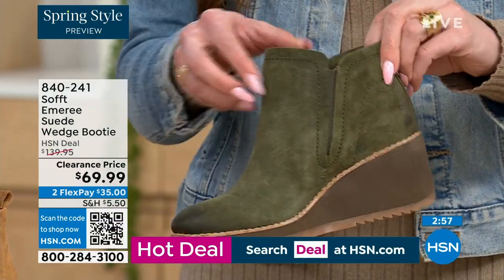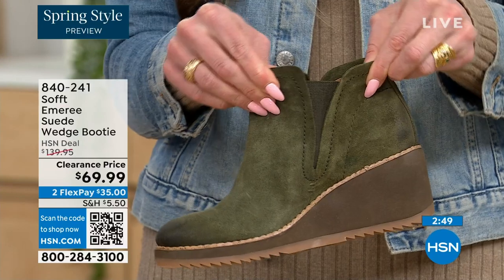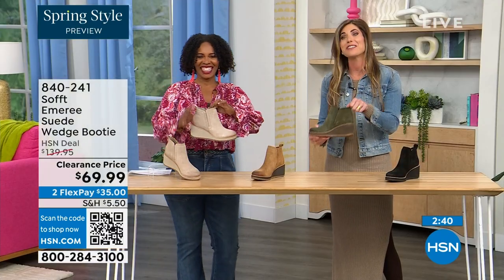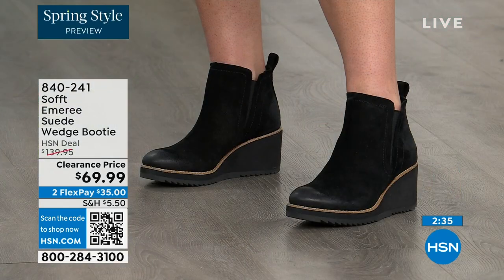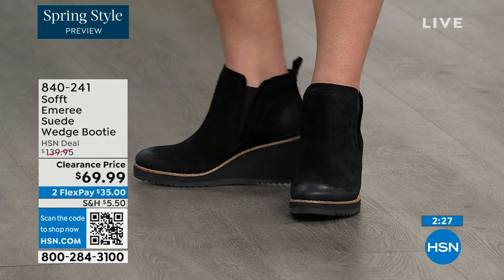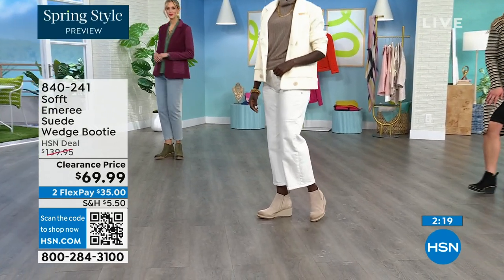These are a true slip-on booty with no zipper. You slip right in and you can see the beautiful goring that moves with you so nothing's restricting you. There's a cute little pull tab on the back so you won't break any nails. There is incredible cushioning from the heel all the way to the ball of the foot — a lot of times we forget about the heel and just cushion the ball, but this is cushioned heel to toe.